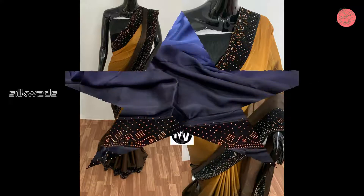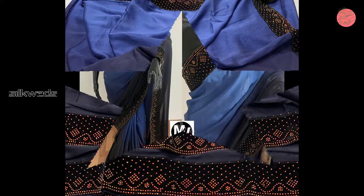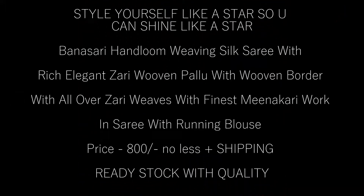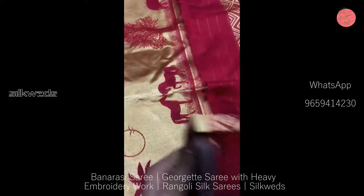We make only quality products. In our saris, full work will come — more than 7.5 meters with blouse — so do not compare our quality with others. Now we are watching another set of saris. These saris are Banarasi saris. Style yourself like a star so you can shine like a star.